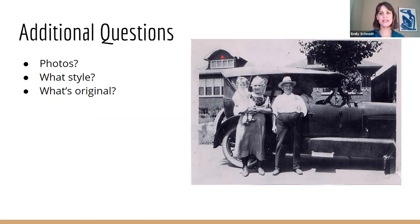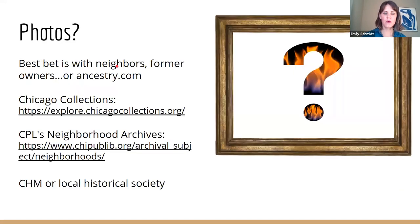Those are the six basic steps. I also want to address some additional questions. You may want photos — people's big burning question. I don't mean to rain on your parade, but they are very hard to find. Unless you get lucky with a newspaper article, I'd recommend asking an elder neighbor — your house might be in the background of one of their shots. You can also look up former owners through this process, identify them, and reach out through Ancestry or Facebook — the internet's a very small place. No one's ever mad if you ask them whether they have any historic family snapshots of your house.